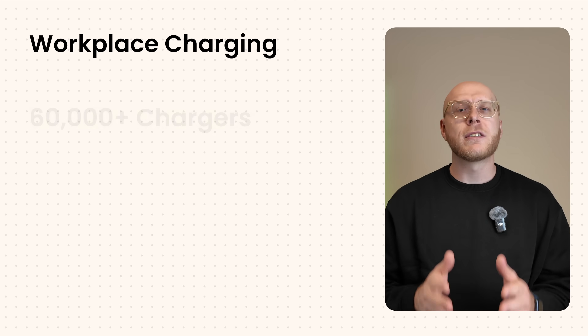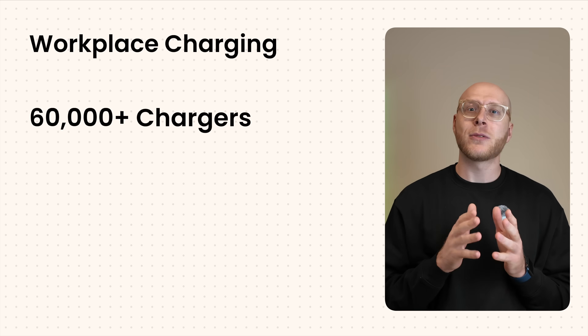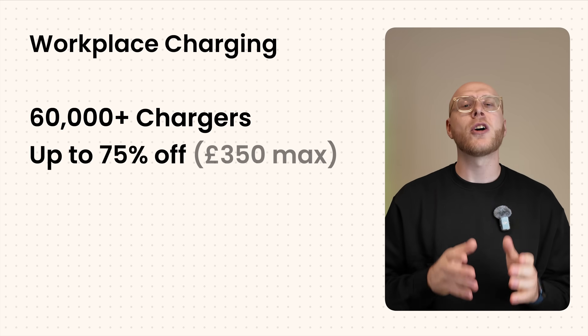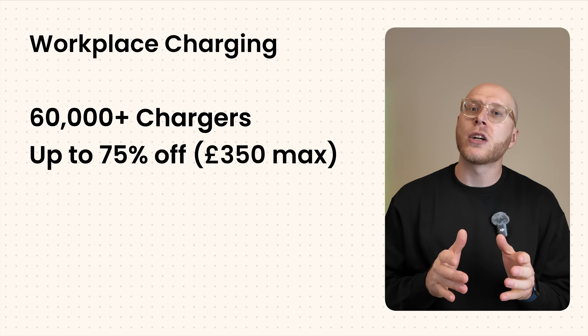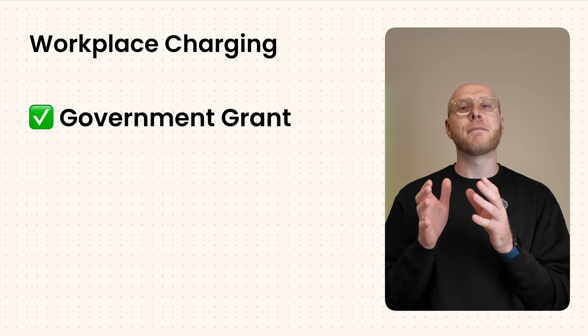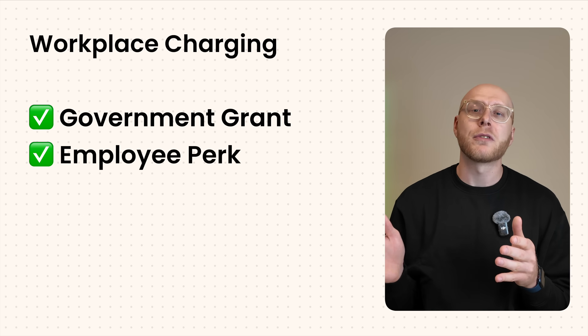Now let's get on to a better solution. If you're employed and drive to work and park where a business owns the parking lot, you might be able to charge at work. In the UK, we've got a workplace charging scheme that has funded over 60,000 charge points since 2016. Employers get up to 75% off the install of the charger. So if your office doesn't have EV chargers yet but you drive electric or want to, just ask — it's heavily subsidised and a big perk for employees. Plenty of NHS hospitals, universities, even Amazon warehouses offer EV charging for their staff.